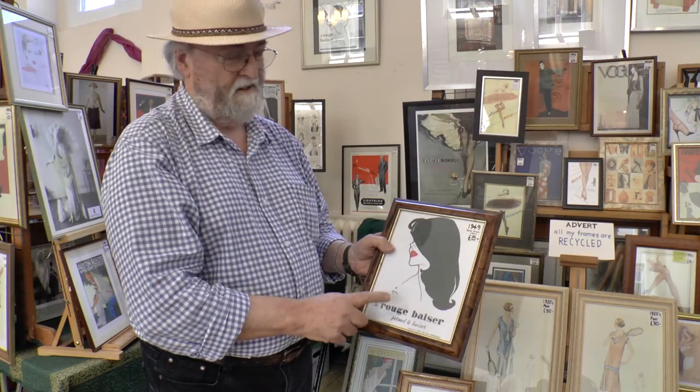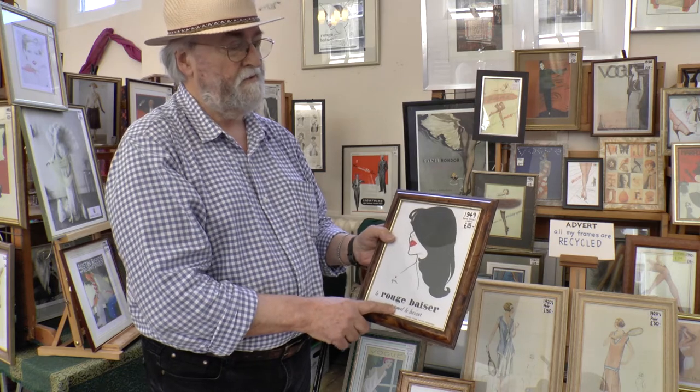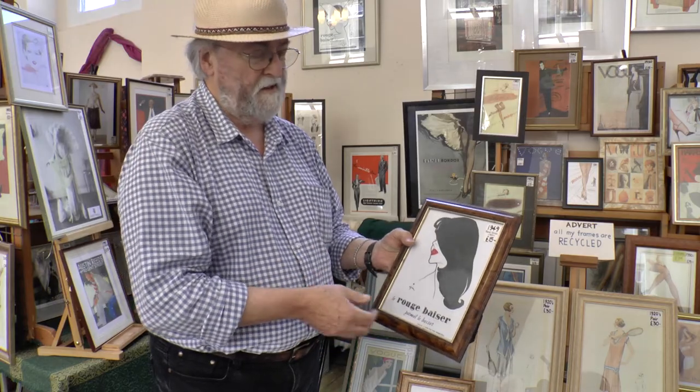Le Rouge Bezé — a great example of the work of René Gros, one of the great illustrators from the 1940s. This one, together with several of the same series, is, in my opinion, a wonderful example of his work and of the period.